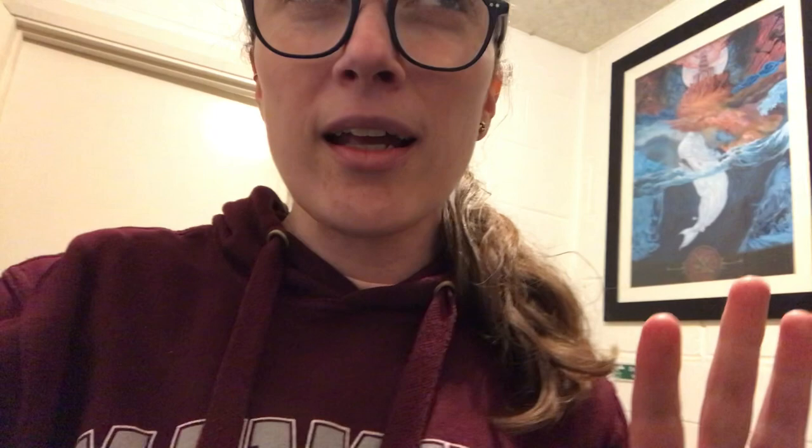Just taking a quick break to grab a drink. It's about half past four and we're probably about two thirds of the way through. I don't think we're going to finish it today, but it's going really well.